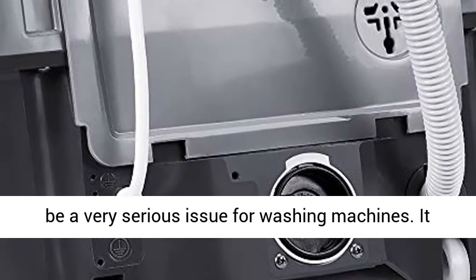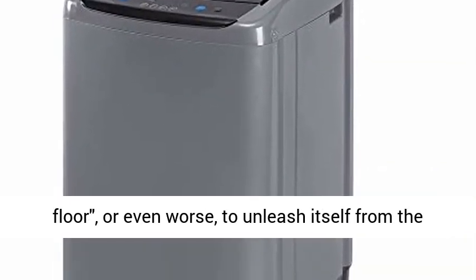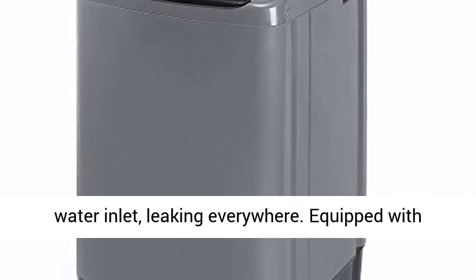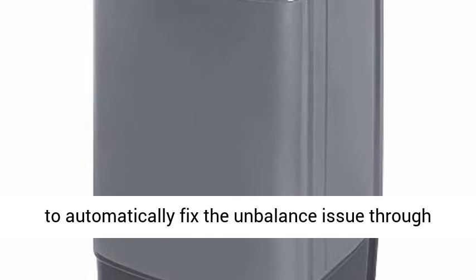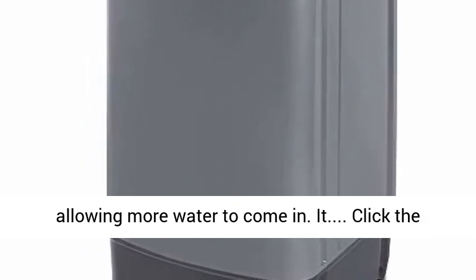Unbalance could be a very serious issue for washing machines. It could cause the washing machine to dance on the floor, or even worse, to unleash itself from the water inlet, leaking everywhere. Equipped with auto unbalance detection, however, it is able to automatically fix the unbalance issue by allowing more water to come in.